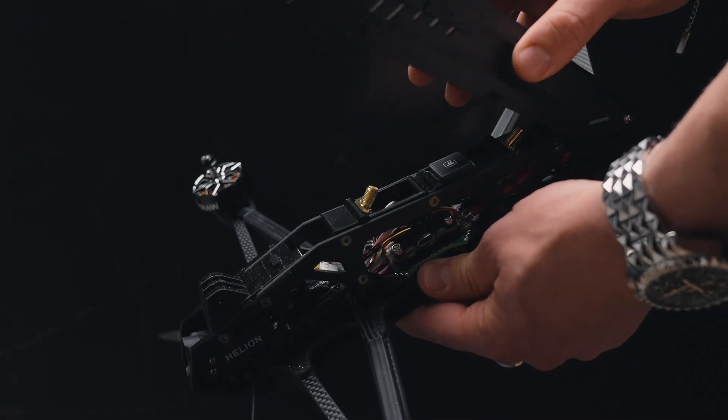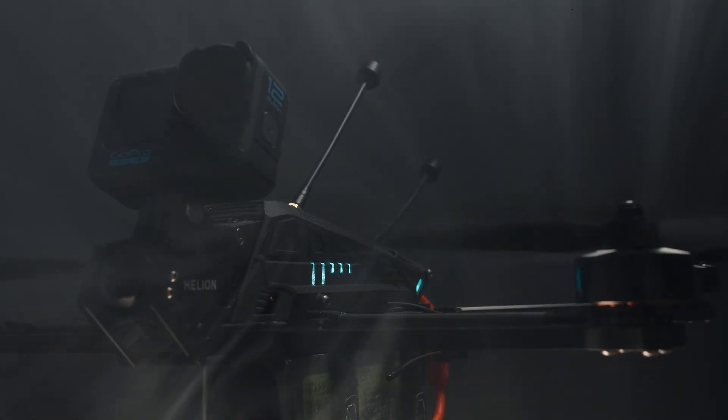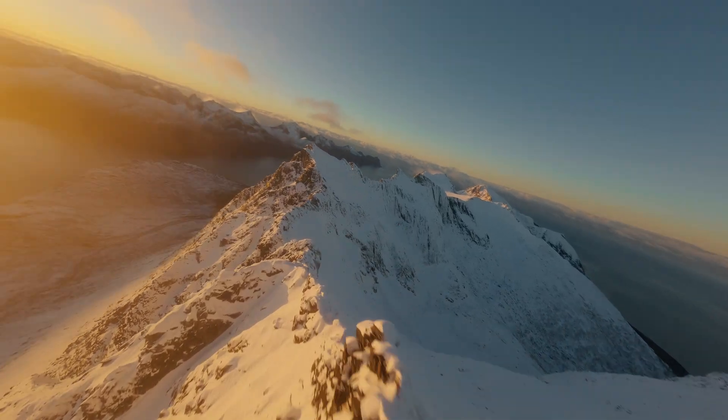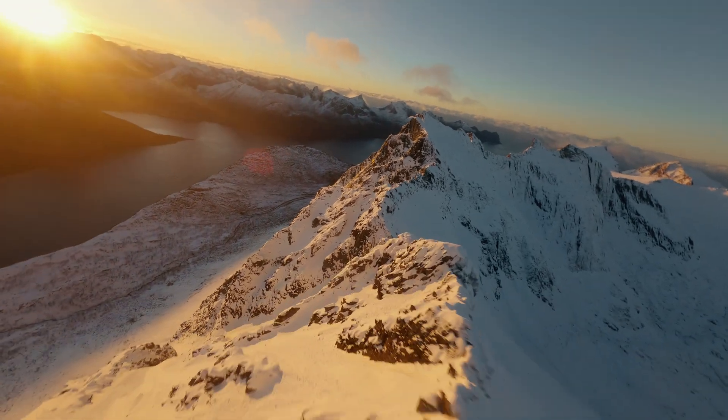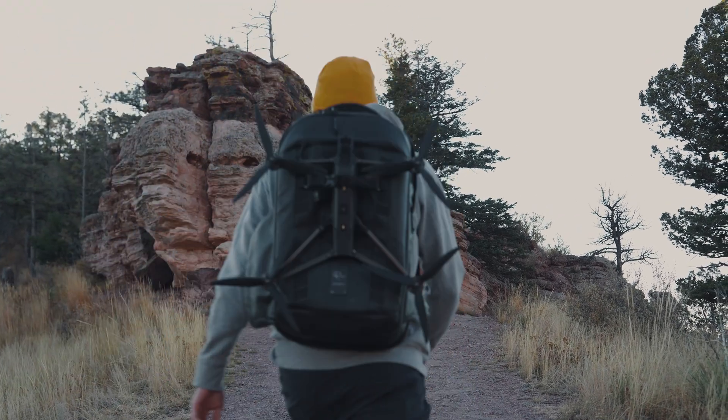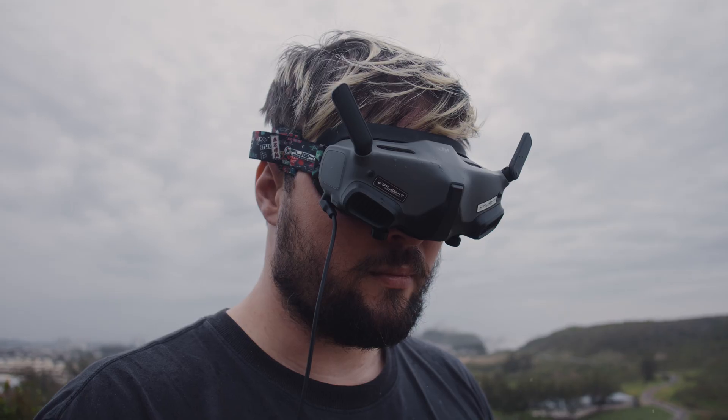Its unique aerodynamic shell allows for easy maintenance while protecting the cores of the powertrain when in use. Helion's distinct frame design was scientifically optimized to perfectly balance stability, weight, and rigidity.